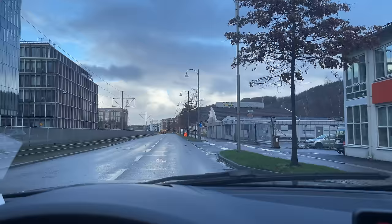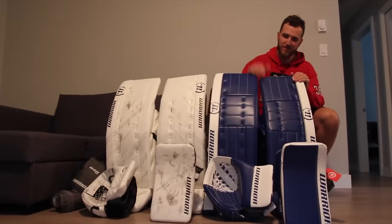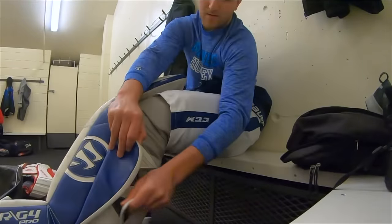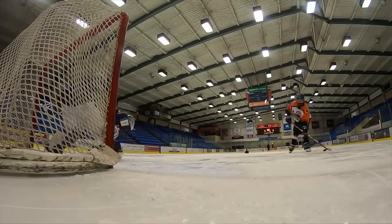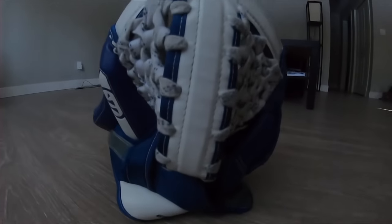I drove two hours this morning down to Gothenburg to the Warrior headquarters. I've used Warrior gear in the past — I actually used a stock G4 demo set for a few months a couple years ago to transition me into my custom college setup in that beautiful Warrior blue. I used that set for almost two years and I loved it. There are a lot of great things, also a couple things that needed to be fixed. Sadly Warrior didn't get much of a chance to showcase the G5 two years ago.